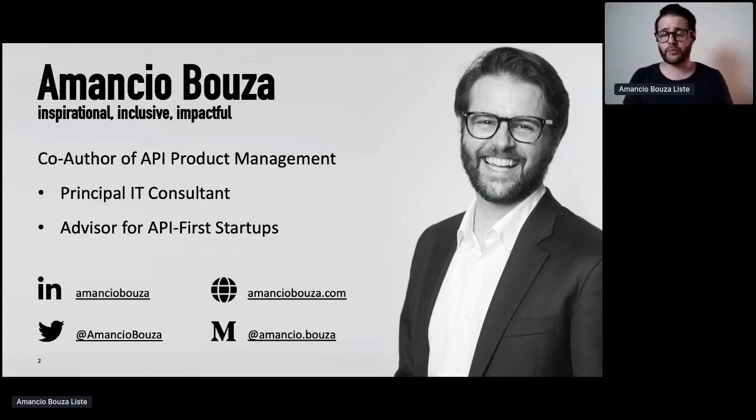I also work as a principal IT consultant, helping organizations with APIs and API products, and besides that, also with machine learning and similar things. And I also advise API-first startups.